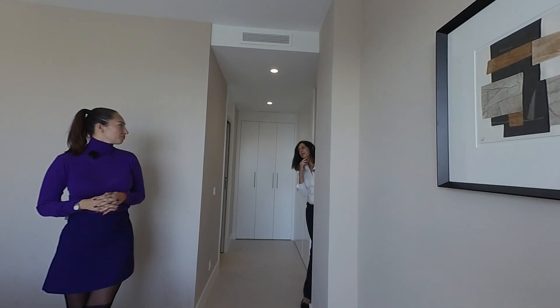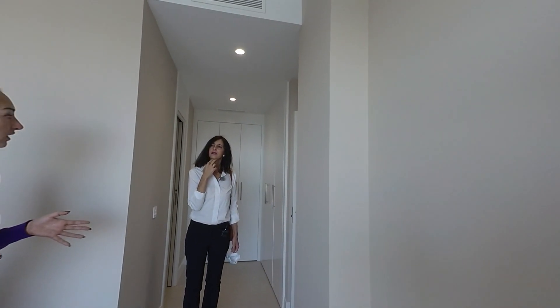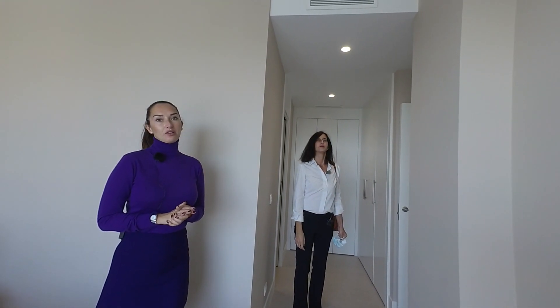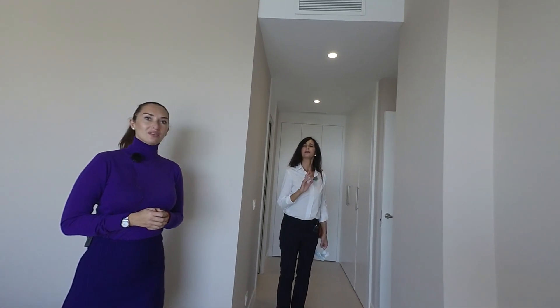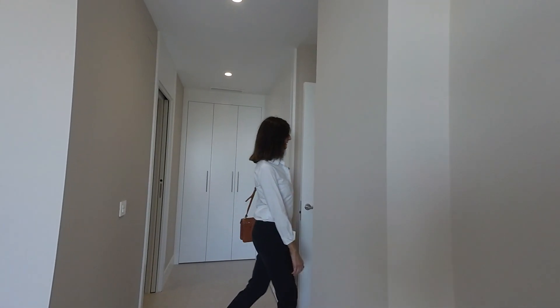Is this development ready to move into? The complex is basically done. We applied for the first occupation license and we will get it approximately in January 2021. So in two months it's already finished and it's ready to enter and live.